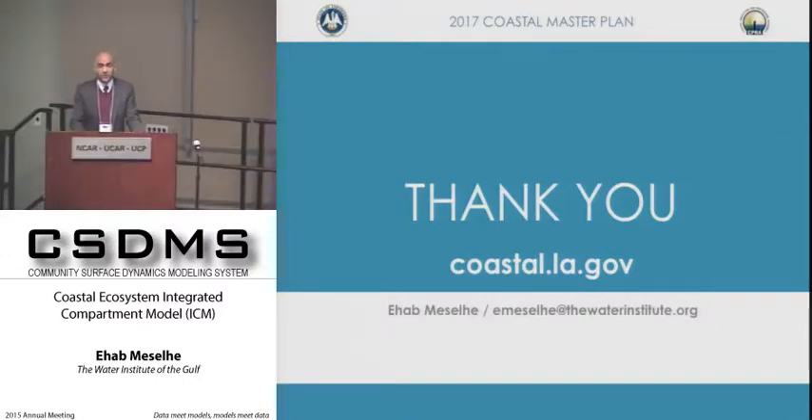Yes, the CRMS data are available online. Those stations are mostly marsh stations. There is a parallel program being considered called SWAMP to add more stations in the open water. You can go to the website and download the entire record from 2006 for all stations to the present, though there is usually a lag so the most recent data may not yet be available.